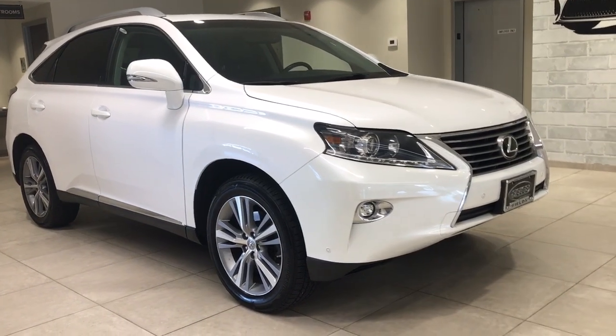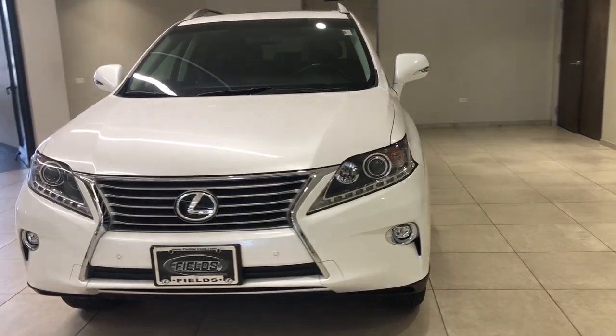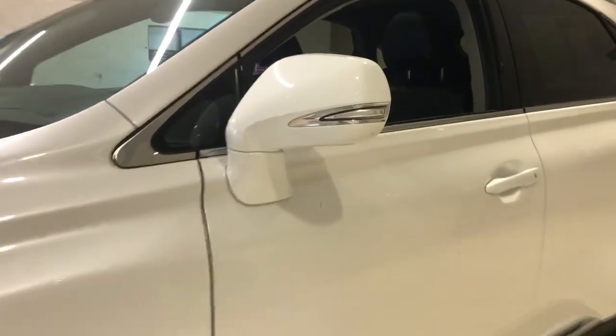Go home happy with the 2015 Lexus RX. This vehicle is an outstanding buy with fewer than 90,000 miles on the odometer. Be a style leader in this captivating RX.